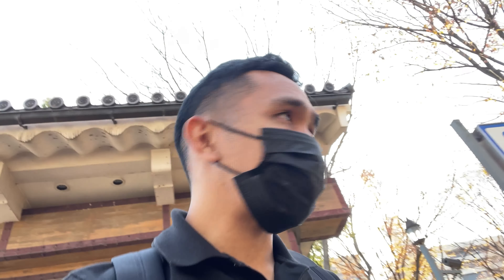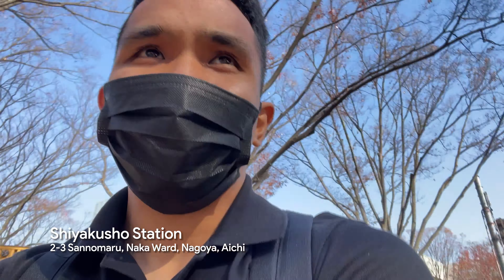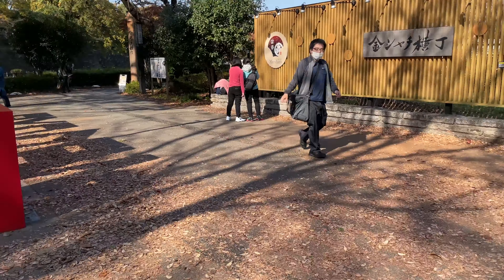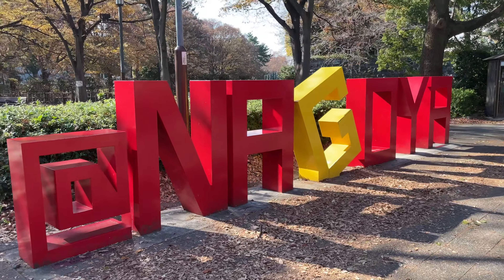We just arrived at Shiyakusho Station, which is where the Nagoya Castle is. It really feels like fall season — look at the fountains over there and the trees. And here's the big Nagoya sign.